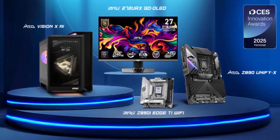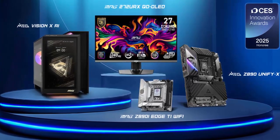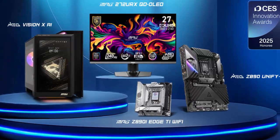CES 2025 has been a tech lover's dream with major innovations lighting up the stage. But there's one announcement that's making waves in the gaming and productivity world: MSI's latest QD OLED monitors.